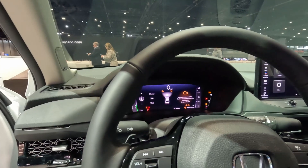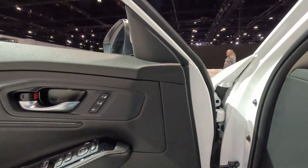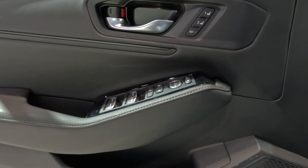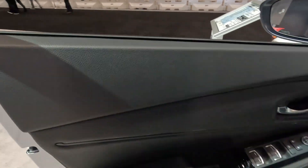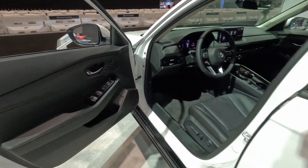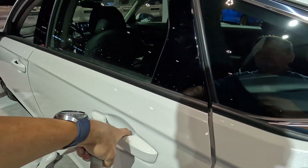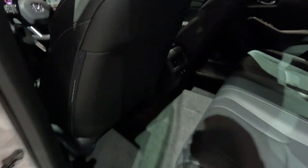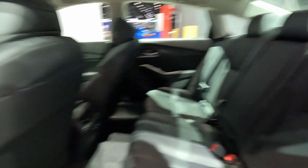Before I get out, let me show the back as well. On the door panel you have two memory seats and your regular window and mirror controls. There's a lot of nice soft touch materials. This is a mid-size sedan and Honda is usually pretty good about roominess in their cars.